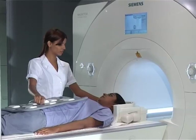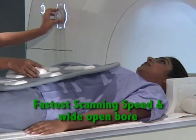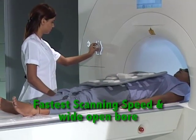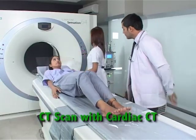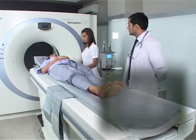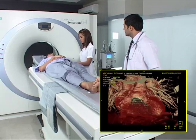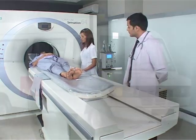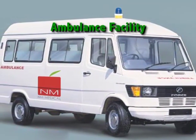NM Medical has installed Pune's first 48-channel MRI with fastest scanning speed and wide-open bore for maximum patient comfort. CT scan with cardiac CT is also available – now one can visualise the coronary arteries without angiography in a matter of minutes and determine any blockages. An ambulance is available for all CT scan and MRI patients.